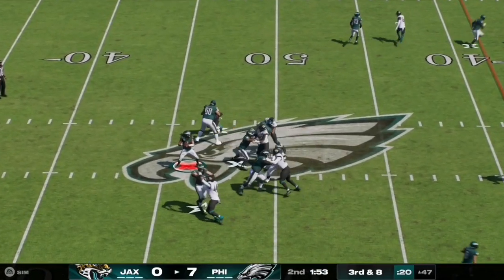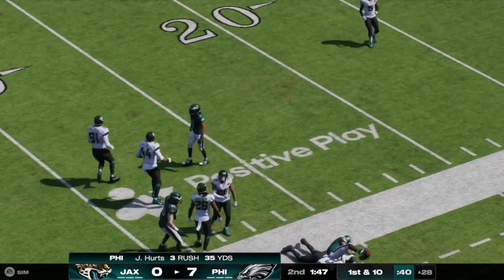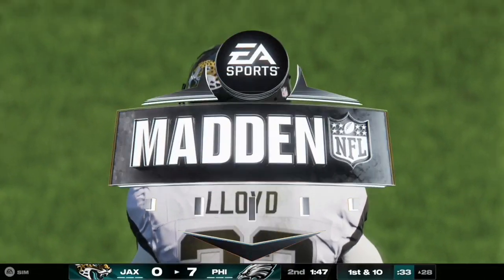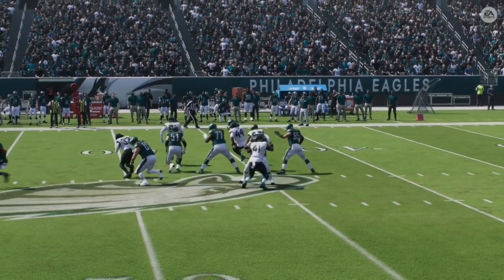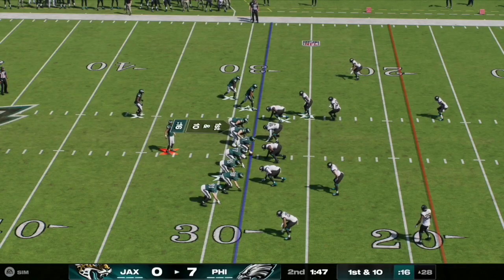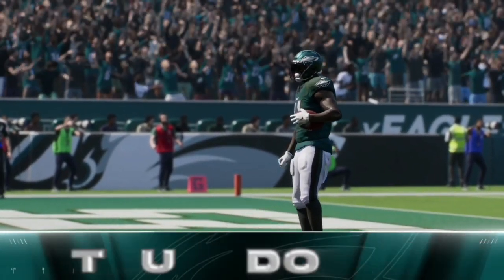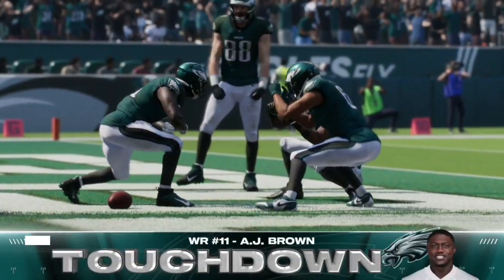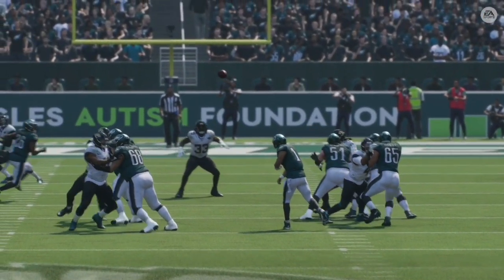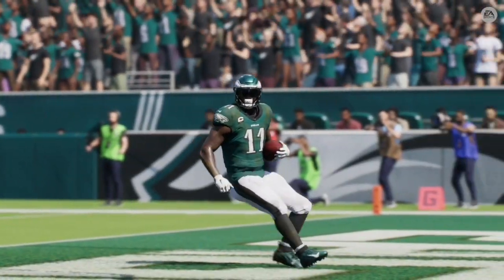Here on third and eight again, Jalen Hurts scrambles out of the pocket to the right, keeps the ball himself, and gets the first down, taking it inside the 30 down to the 28 yard line. Hurts had great protection but found space wide open on the right side. On the very next play, he fires it over the middle — caught and completed to number 11, AJ Brown, for the touchdown. Eagles double their lead, taking a 14-0 advantage, with Brown getting behind the entire Jacksonville defense.